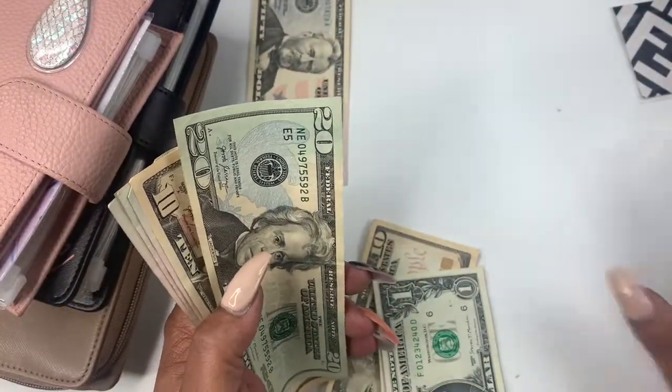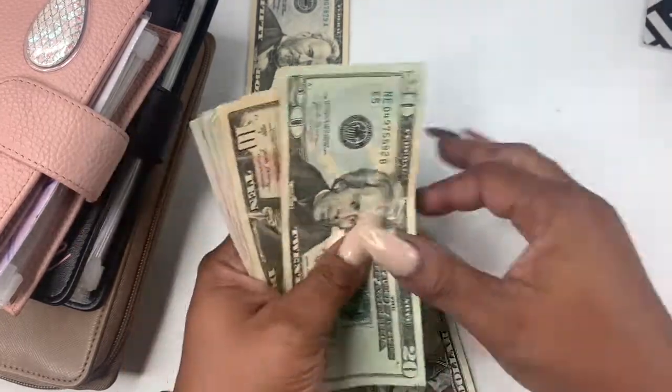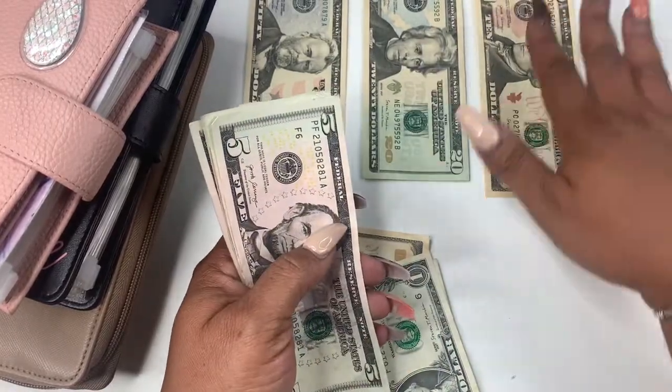I am going to fill one $100 envelope. I wasn't going to do the 100 envelope this week, but I figured I'll just do one.